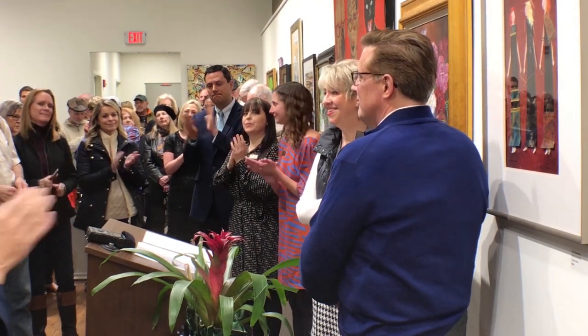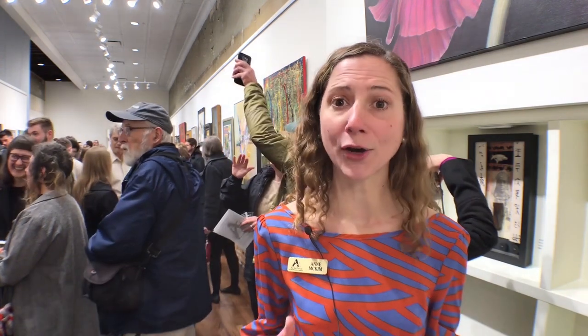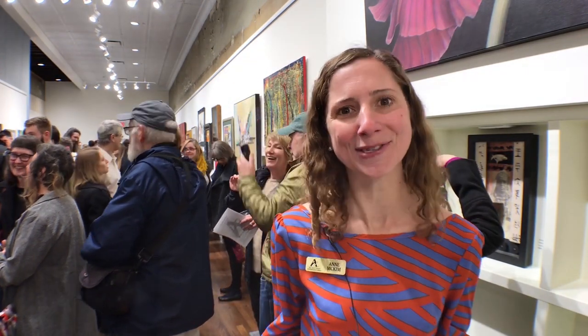Thank you so much. We're so excited to open up the space. It's been a project in the works for about 16 months. The arts council realized that we were growing and that in order for our community impact to grow, we also needed a new home.